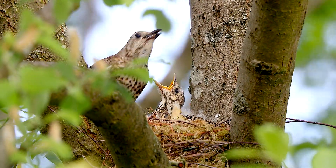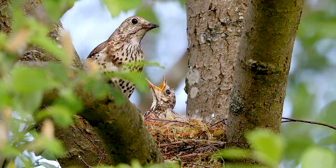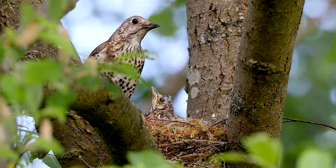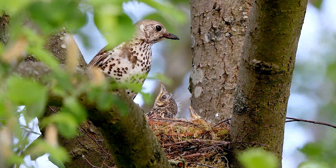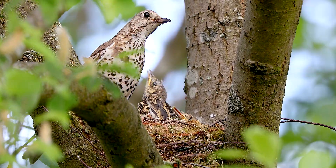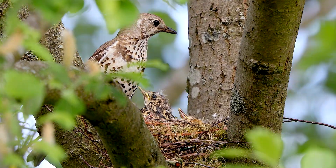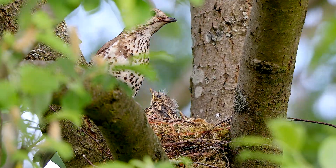The Mistle Thrush is one of the UK's largest thrushes. It's really exciting to find this pair nesting in my village of Greenmoor, because this species is now on the UK red list for breeding birds. Its population has reduced by over 50% in some areas of the country in the last 30 years.